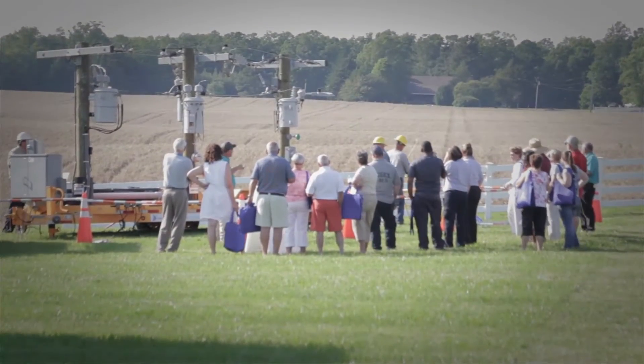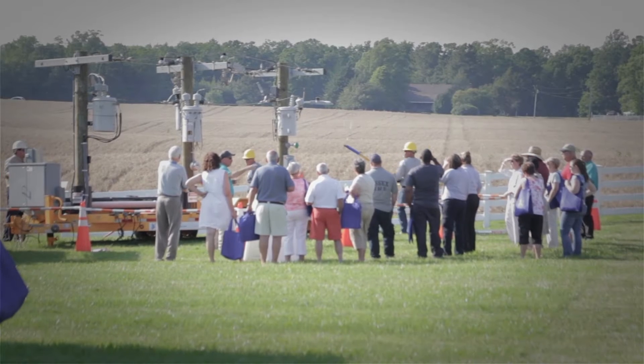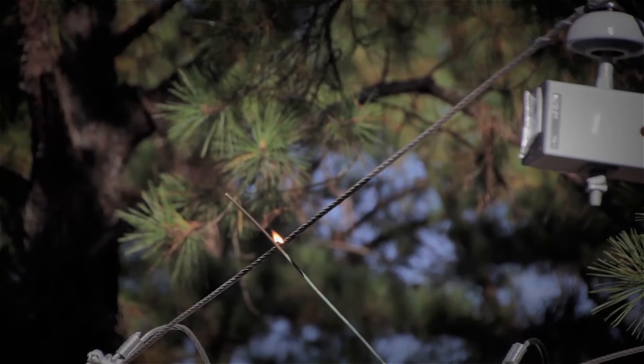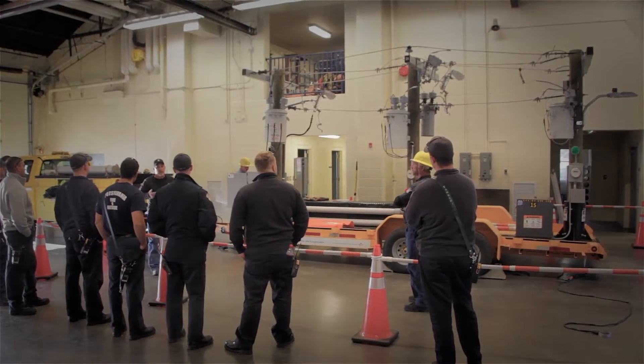This is a hotline trailer that we use as a safety demo. With this trailer we show what we deal with every day: electricity. Live line demos are very beneficial to members of the community because they help educate them on how hotlines work — and to know that the potential is there to hurt someone or hurt themselves. We take it to different schools and community organizations.